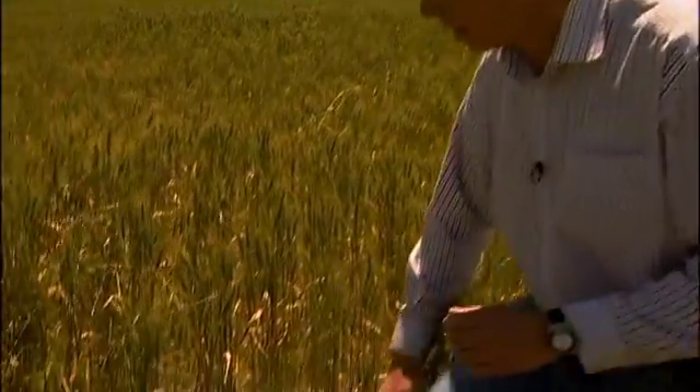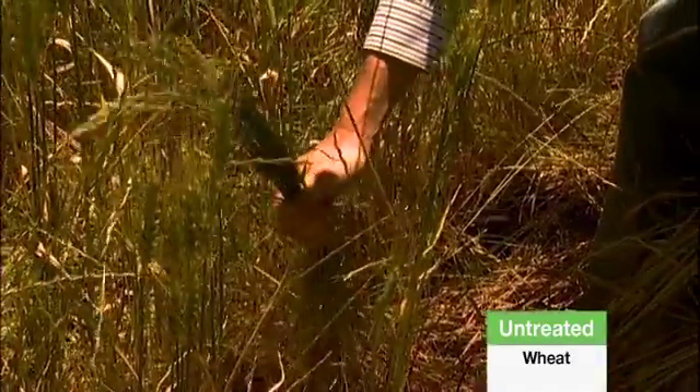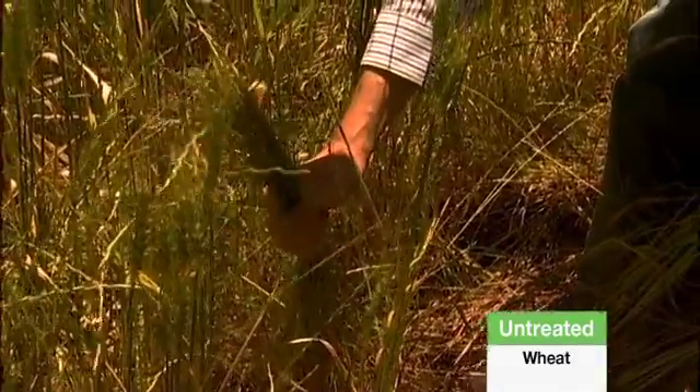Now we're in an untreated area, and you can just see how much ryegrass is here. I'll just part the crop to show you. All that is ryegrass, and it's resistant to Group A and Group B chemistry. And Sakura has given 96% control of this ryegrass.